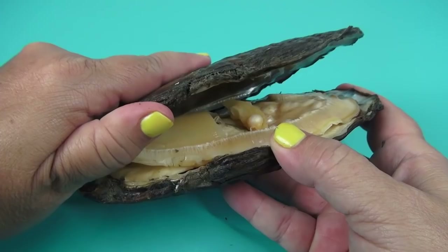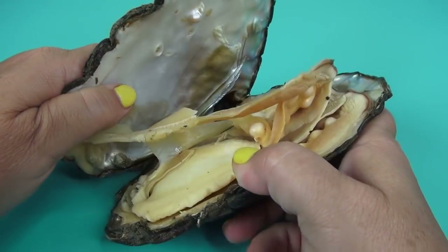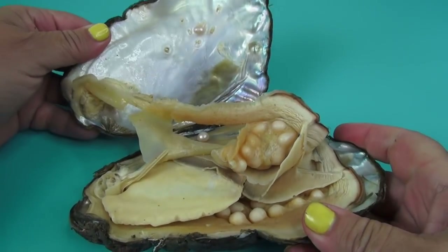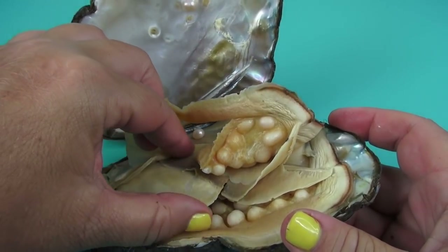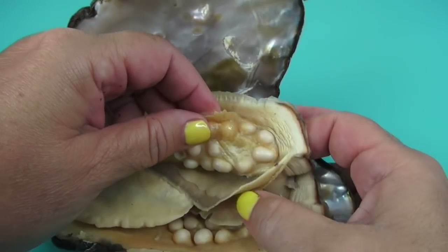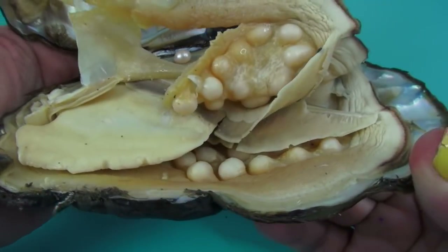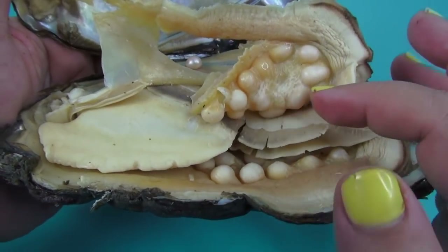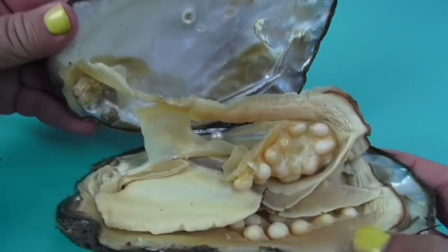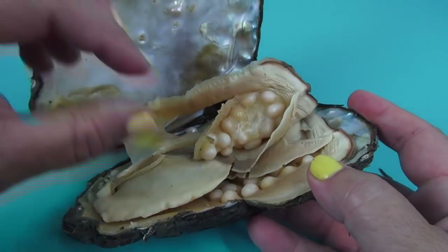Look at all the beautiful pearls. Wow. Oh my God. Holy moly, holy mackerel. Look at this — from the oyster shell to the oyster's pearls. That is beautiful. This is like a work of art.